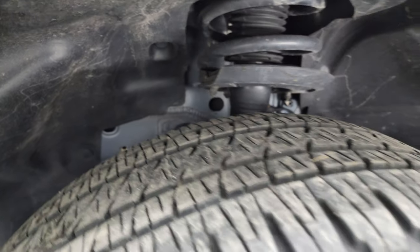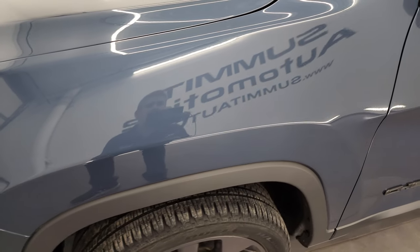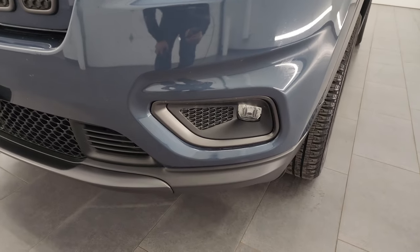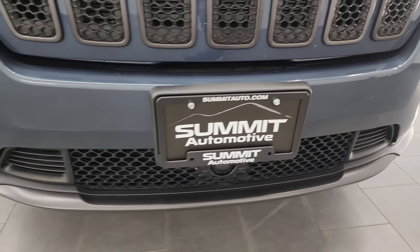Frame and underbody looks pretty good. This is one owner, clean title history, clean CarFax out of Wisconsin. Front fender is absolutely perfect. Has the LED headlamps, running lights, and fog lights. I'll turn all those on at the end of the video so you can see just how bright they are.